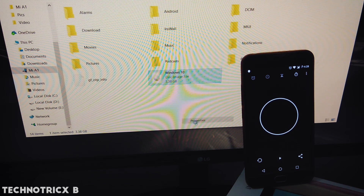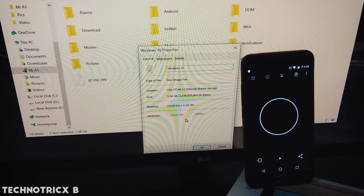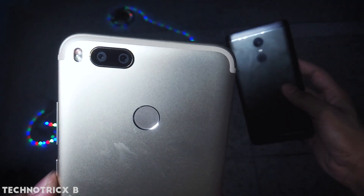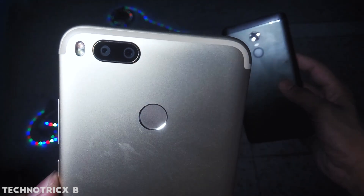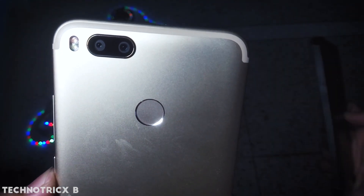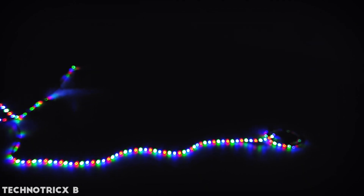Mi A1 is definitely having great storage performance. If you are constantly transferring large files, videos, and pictures, the Mi A1 should definitely be your priority. That's it for this video. In case you missed the previous video on Mi A1 — which answered the most Googled questions about Mi A1 — click on the top right corner of your screen to get that video, and don't forget to hit the subscribe button.